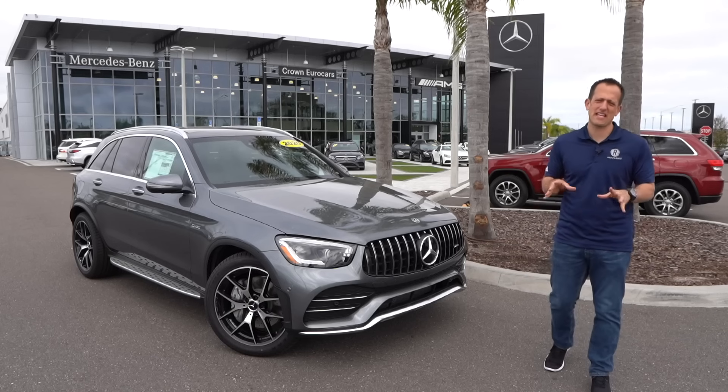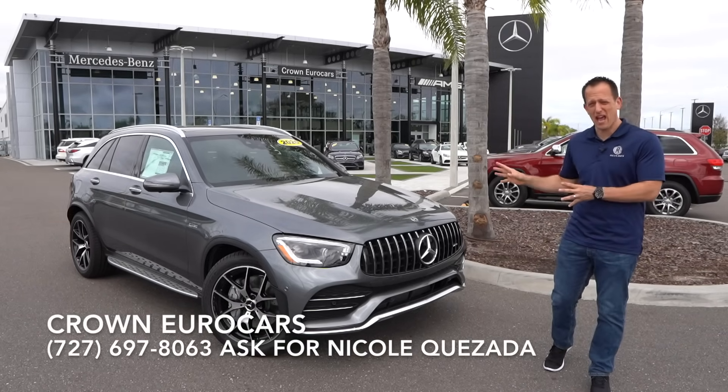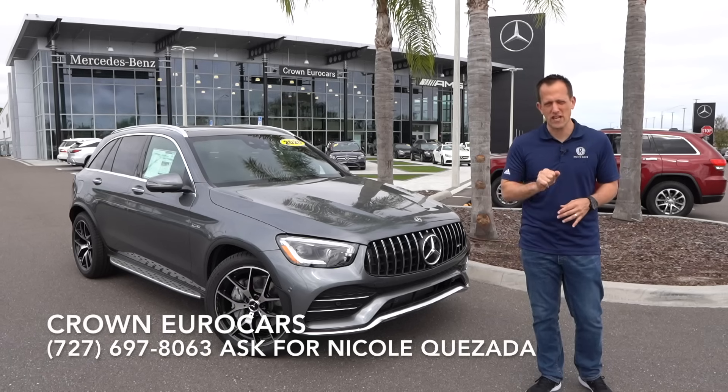What's up? It's Joe Rady from Rady's Rides. I'm back here at Crown Eurocars in Pinellas Park, Florida. And guess what? We have it. This is the all-new 2020 Mercedes AMG GLC 43.